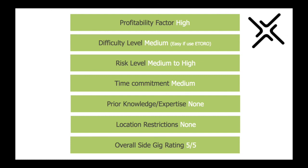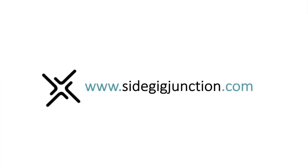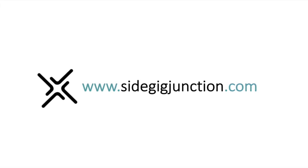Prior knowledge and expertise required: none — there are just so many resources out there to help you get started as a trader. Location restrictions: none — you can trade from anywhere in the world. Therefore, the overall Side Gig rating is five out of five. For loads more side hustle ideas, please check out sidegigjunction.com and don't forget to hit subscribe.